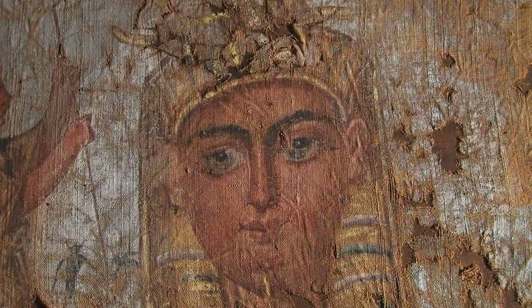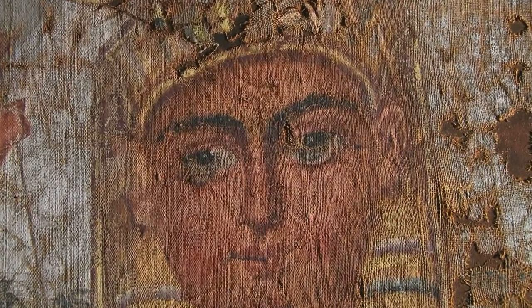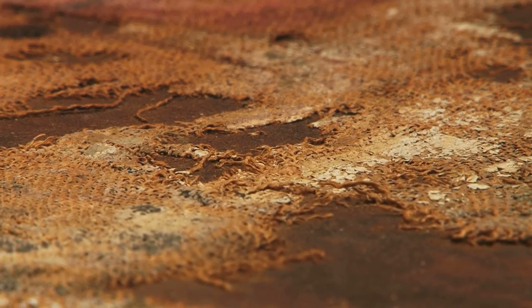The burial shroud was part of the permanent exhibit of the Pushkin State Museum of Fine Arts for several decades. However, unfavorable environmental conditions and the natural aging process led the condition of the artifact to deteriorate steadily. It was clear that the shroud was in need of urgent conservation work.